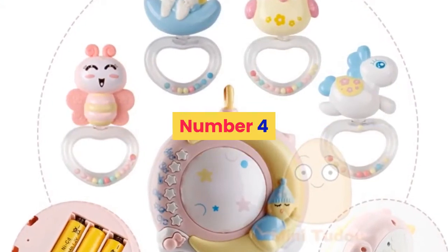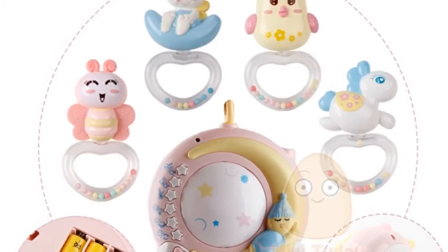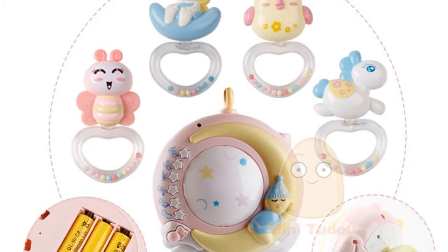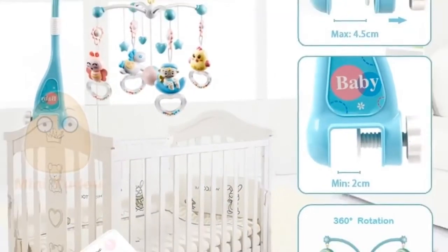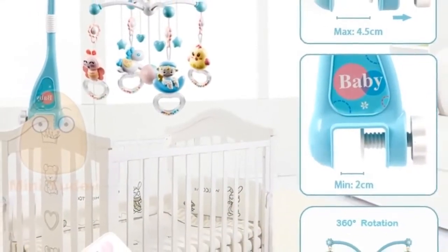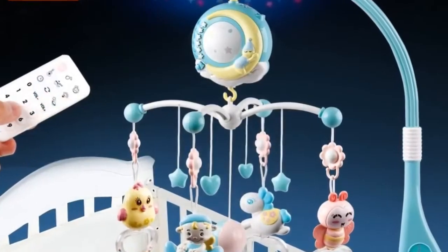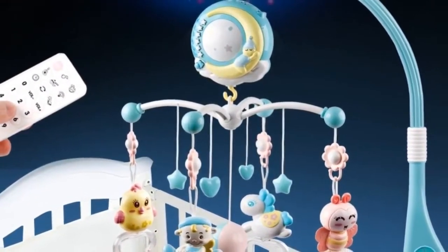Number 4. Brand name: Minitudo. Material: Plastic. Gender: Unisex. Model number: Baby Crib Mobiles Toy. Age range: 0 to 12 months, 13 to 24 months, up to 3 years old. Shape: Cartoon. Package: Separates. Features: Soft, Flashing, Musical. Dimensions: 1 size, as shown.